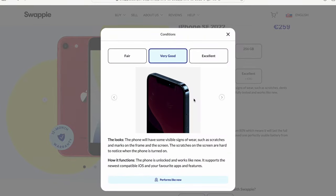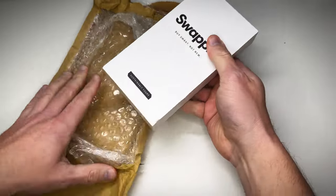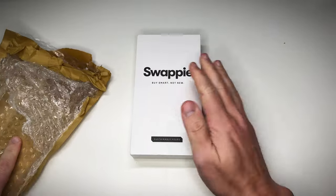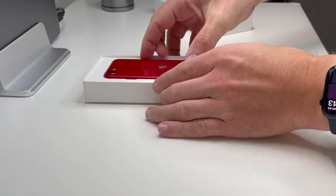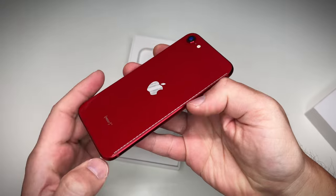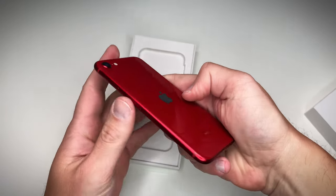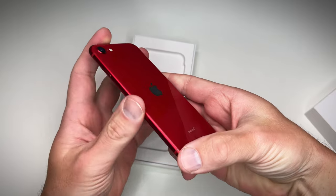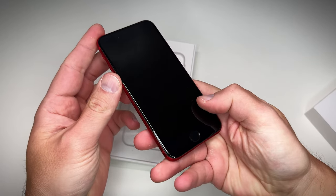I'm itching to see how scratched up this phone is. It's looking pretty good — there's just something about this Product Red color, and the sides are clean too. I think they nailed it with this shade of red and the black front.